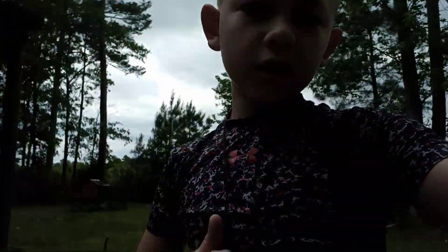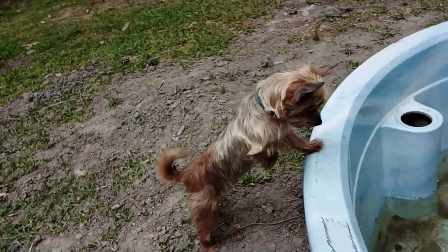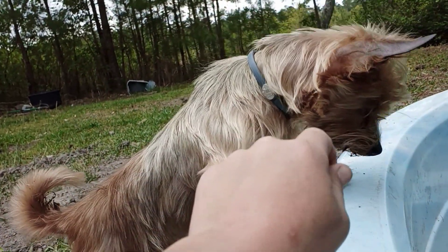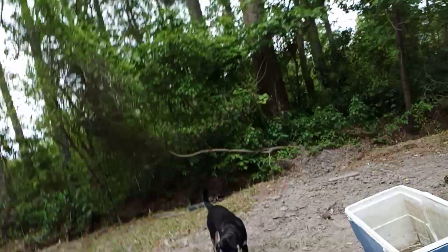Mr. Frog is still hanging out. At the beginning of the video you didn't really get to see the other five chickens. We got five of them right here — there's their food, their water, their bedding, and everything. They've got a little log they can climb up on to practice roosting, because when they get bigger they're gonna be in the big coop roosting with the other chickens.